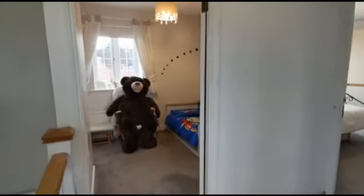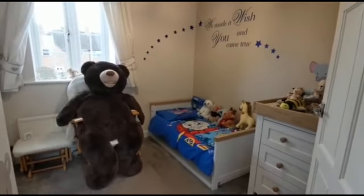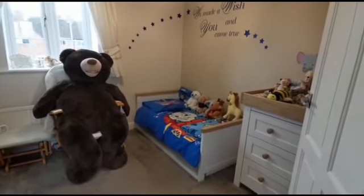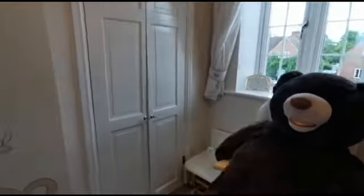Upstairs we've got three bedrooms and first of all we come into the smallest of them. A very pleasant sized room, currently set up with a cot bed but more than enough space for a single or even a double at a push, and we also have wardrobes within.